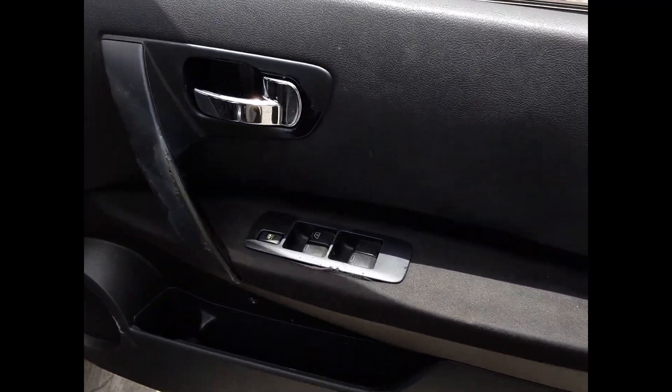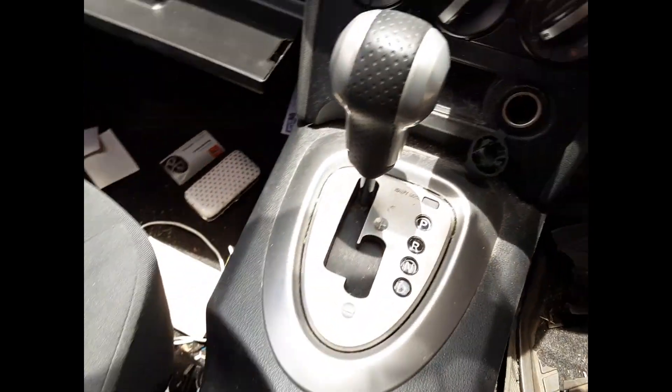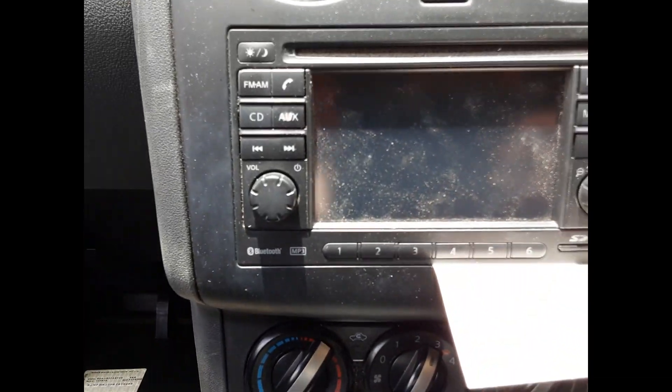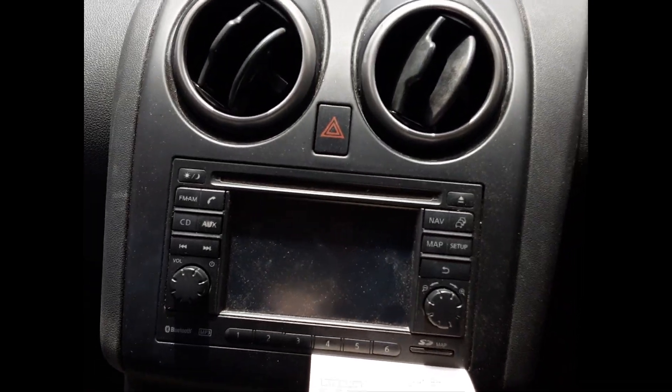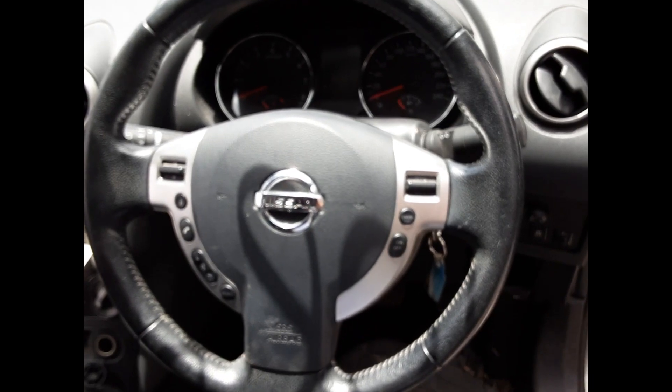Grab the driver side door trim. Power window master switch. This vehicle is fitted with black cloth interior. Auto console, auto gear shifter, heater controls, sat-nav touch screen, CD player, interior mirror, courtesy lamp, left sun visor, right sun visor. Instrument cluster and an average three-spoke leather steering wheel with cruise, audio and phone buttons.